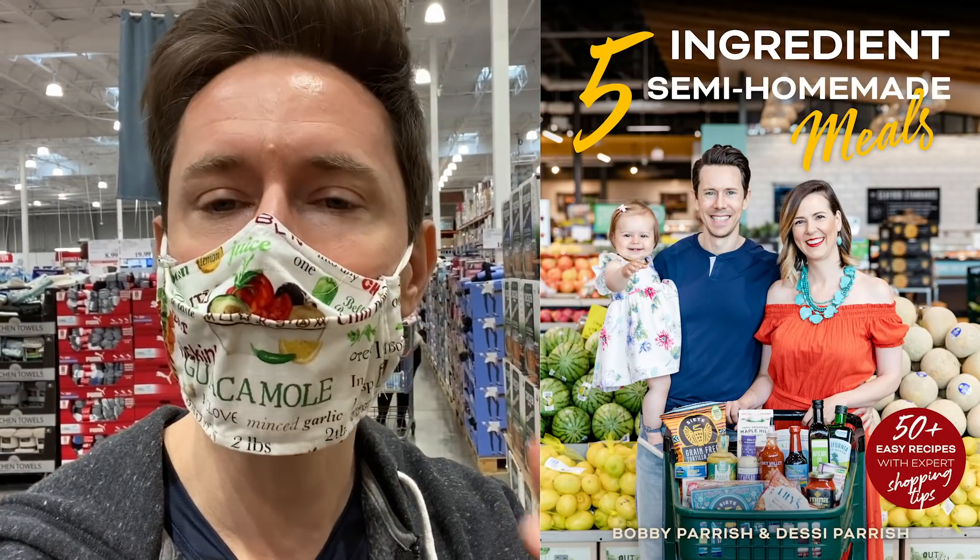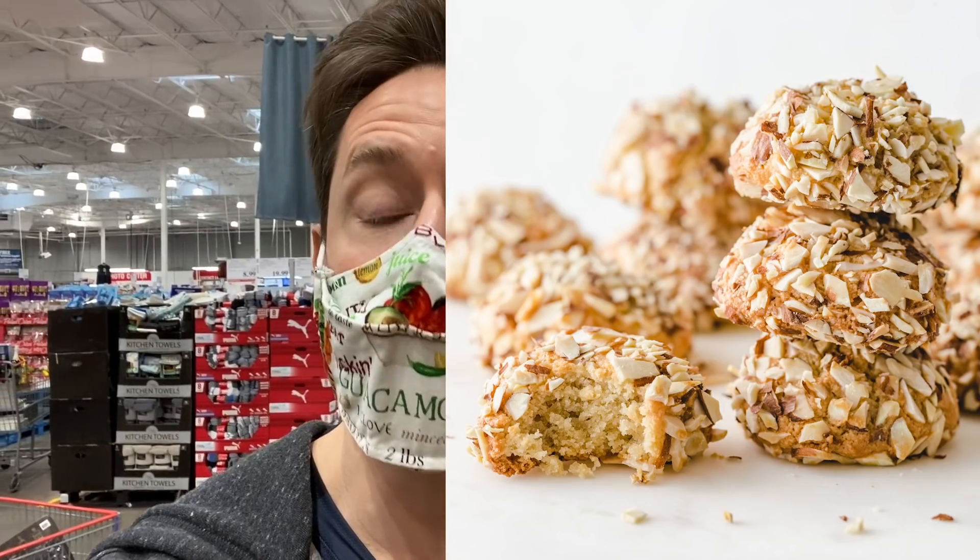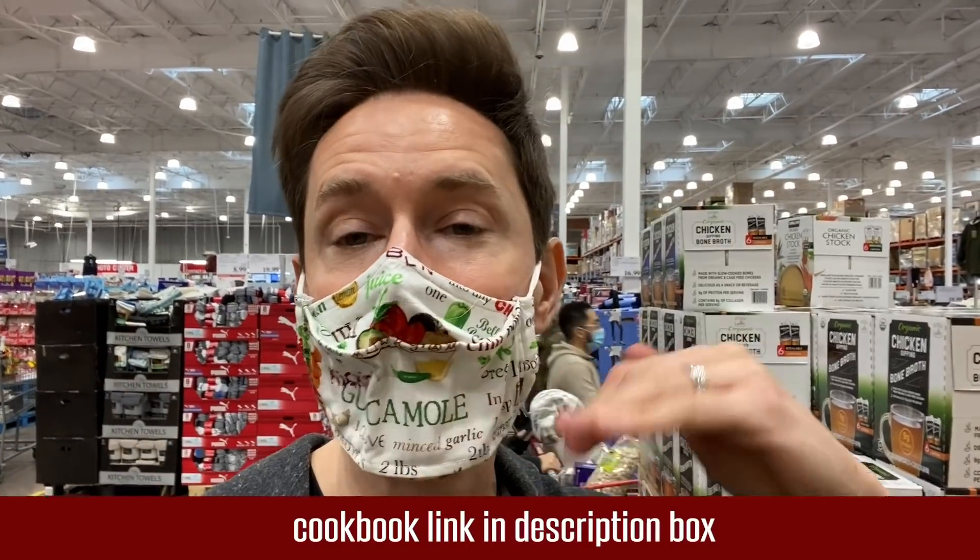The cookbook — you guys have ordered it so much. It's coming out December 1st and it's a number-one bestseller in multiple categories. It's five ingredients, semi-homemade meals with all of my shopping tips showing you how to make healthy, easy recipes using the best quality ingredients and products from the grocery store. Link down below — let's continue to make this a bestseller.